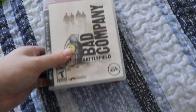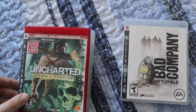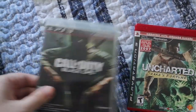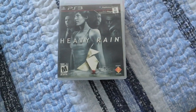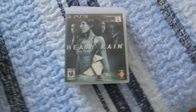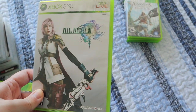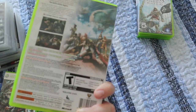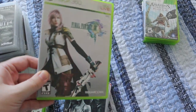We also have another buyer for more PS3 games. He's taking Battlefield Bad Company, Uncharted, Black Ops, and Heavy Rain. He also said he wants Grand Theft Auto, but he didn't specify which one. I have GTA 4 and GTA 5 available for PS3, so I'm waiting for confirmation on that. This is going to be another $20 to the total. I also had one person message wanting Final Fantasy XIII — that single game is going to be $5.